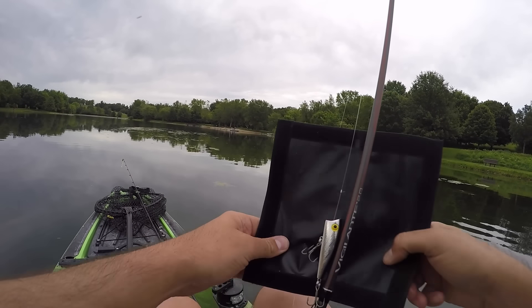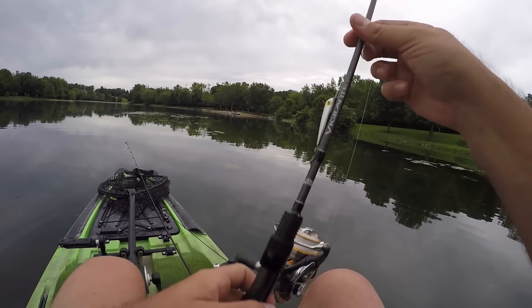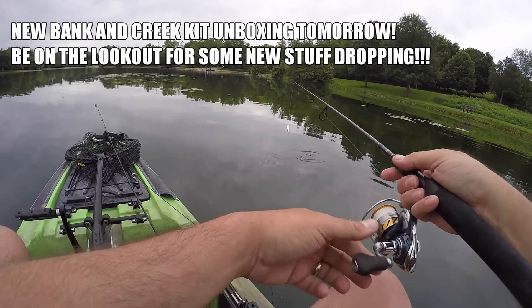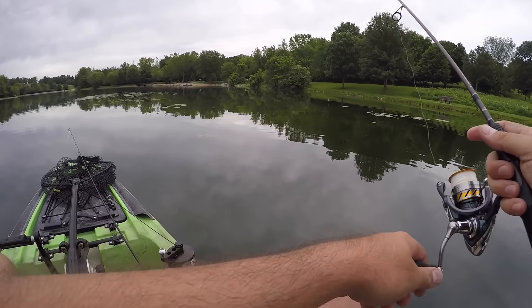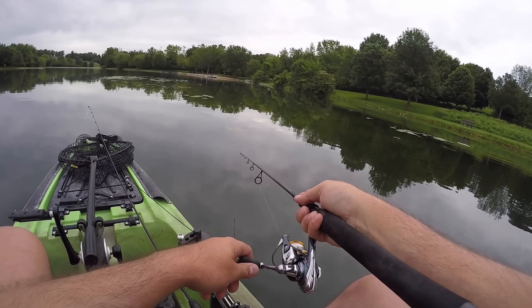I'd love to get on a little popper bite. That's what I put on - one of those little teeny poppers. I think I got this in a Bank and Creek kit from Lure.net. Threw it on my little tiny spinning setup here. I figured that should work, right? Four pound braid, and I put a little four pound mono leader on it. Oh yeah, that's perfect. Can work it right here at the edge of the boat.